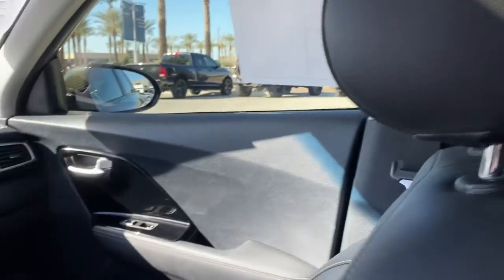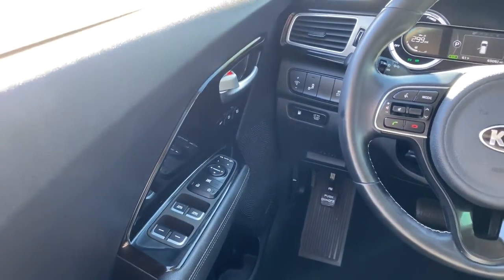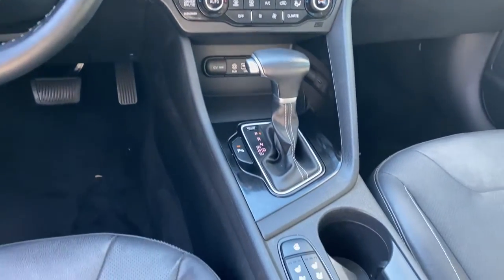Navigation system, sun/moonroof, keyless entry, keyless start, cooled front seat, satellite radio, premium sound system, fog lamps, heated mirrors, backup camera.